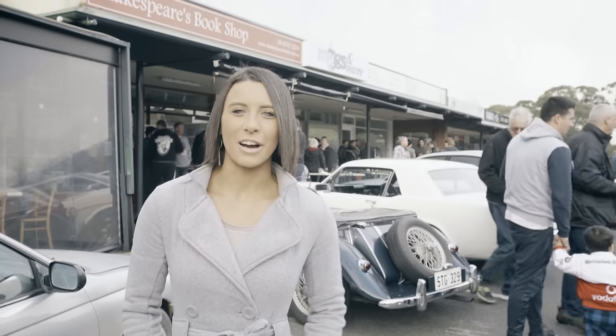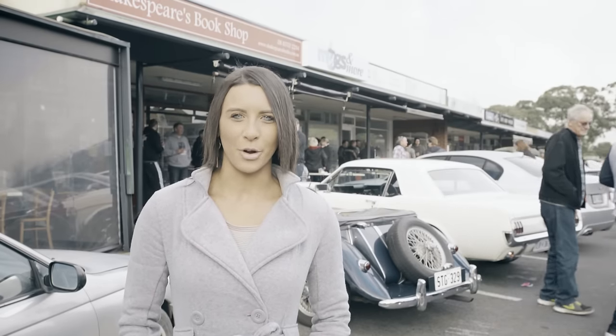Hi, welcome to Hi Rollers TV. We're at Cars and Coffee at Blackwood and I'm your hostess, Emily.